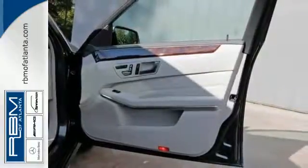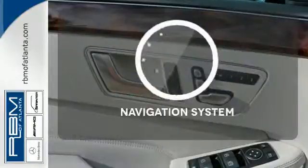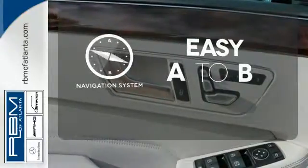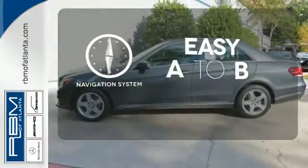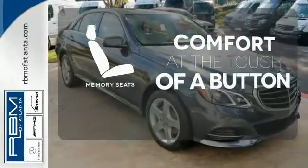Nothing is an afterthought with the E-Class, including safety, with stability and traction control and multiple airbags. Feel confident getting from point A to point B with a navigation system. Get comfortable with the touch of a button, thanks to the memory seats.